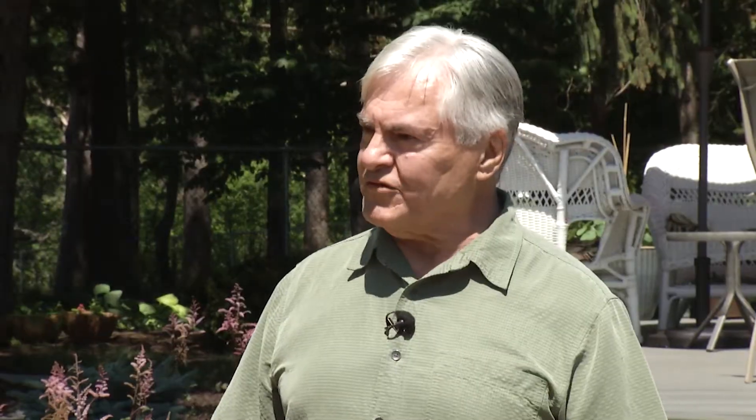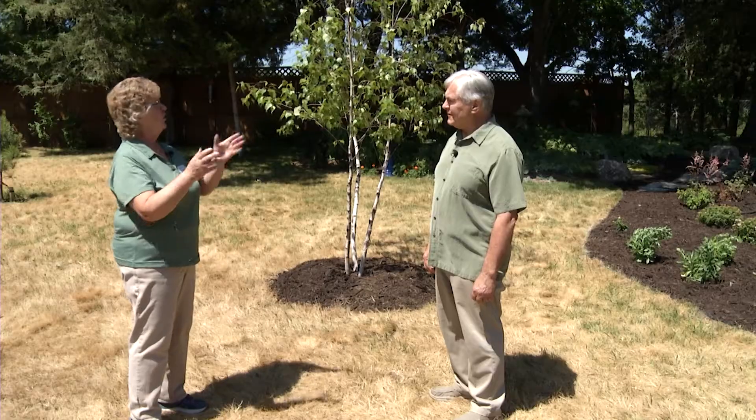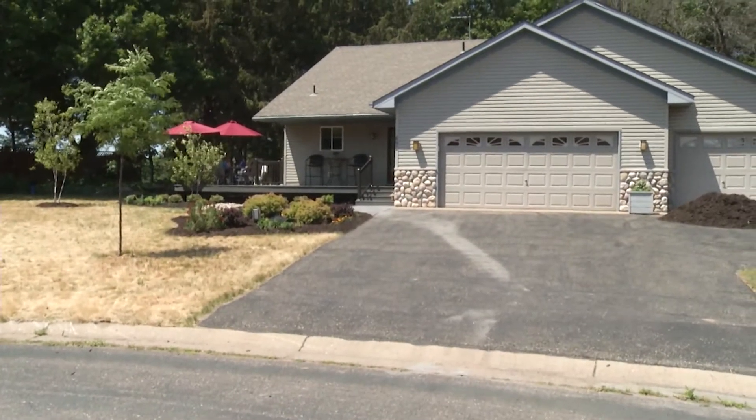Welcome, Roger. Well, thanks, Mary, for visiting our home. How long have you lived here at this home? We moved to the Taylors Falls area in fall of 2016, so that's four and a half years ago.